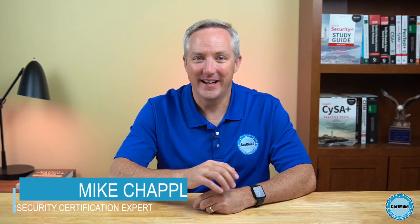Hi there, I'm Mike Chappell, and in this CertMike Explains video, we're going to talk about what the blockchain is and the role that it plays in cybersecurity and cryptography. We'll also discuss how the blockchain makes cryptocurrency work and some other interesting applications of this technology.